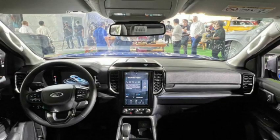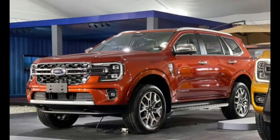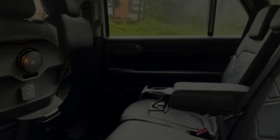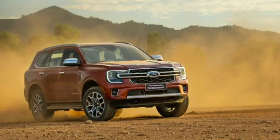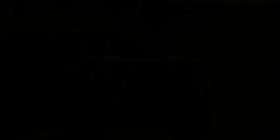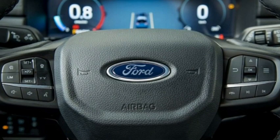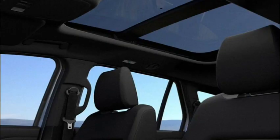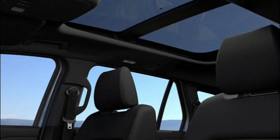The Everest Trend is exclusively offered with the 2.0-litre bi-turbo four-cylinder diesel, tested here with the optional full-time 4x4 drivetrain. Outputs for the four-cylinder are rated at 154 kW at 3,750 rpm and 500 Nm at 1,750–2,000 rpm, with drive channelled to the full-time 4x4 system via a standard 10-speed automatic transmission. You can save $5,000 and get the Trend spec as a 4x2 which drives the rear wheels only. Further up the range, in Sport and Platinum grades, you can also choose from a beefier 184 kW / 600 Nm 3.0-litre V6 turbo diesel.